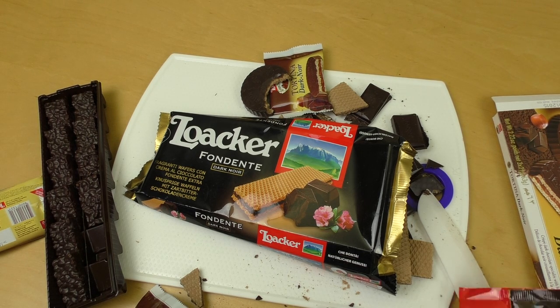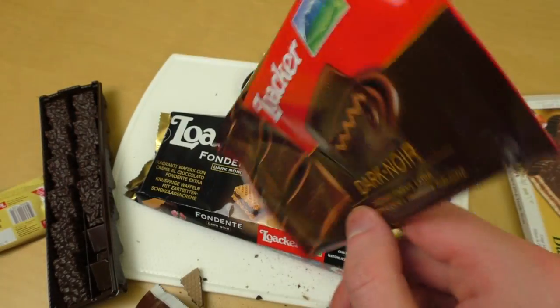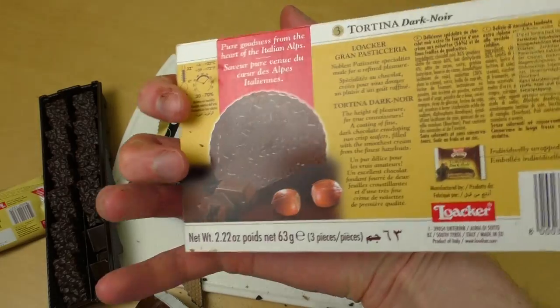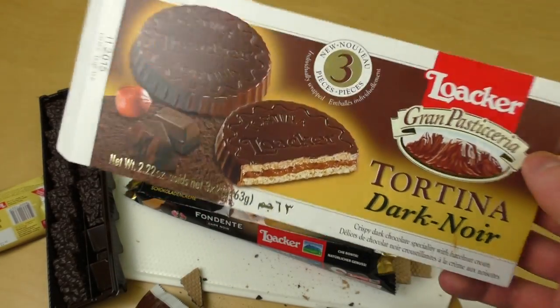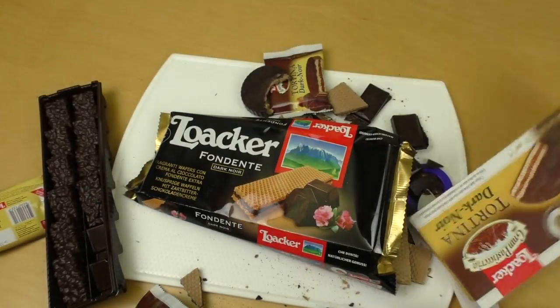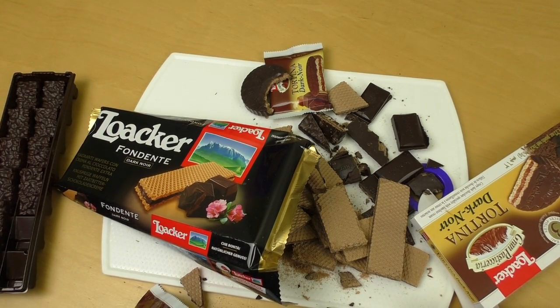Luacca hat immer nice stuff — alles nice, super. Also wenn ihr mal was richtig Premium Style wollt, holt euch das hier — das ist krass. Okay, das wär's soweit. Danke fürs Zusehen, bis zur nächsten Folge!